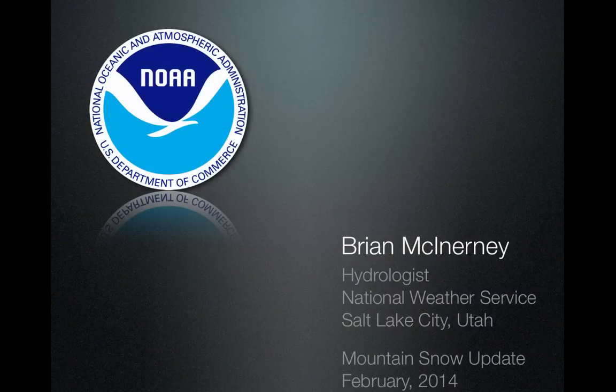Hello everyone, this is Brian McInerney, the hydrologist with the National Weather Service in Salt Lake City, Utah. This is a mountain snow update for February 2014.